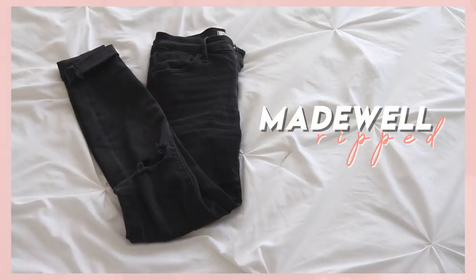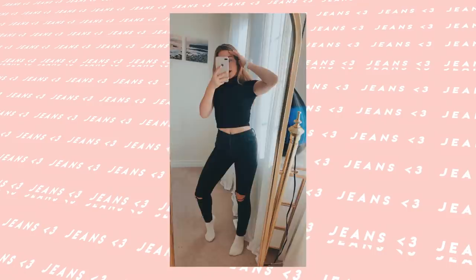Then I have these jeans which I featured in a recent ThredUp haul video — link up there if you want to see it. These are Madewell jeans that I got for a super discounted price from ThredUp, and Madewell is such a nice brand. They fit me so well, which is weird because when I order jeans online they rarely ever fit, but these are really flattering on me. Black jeans with rips are super cute for fall outfits — definitely a staple.